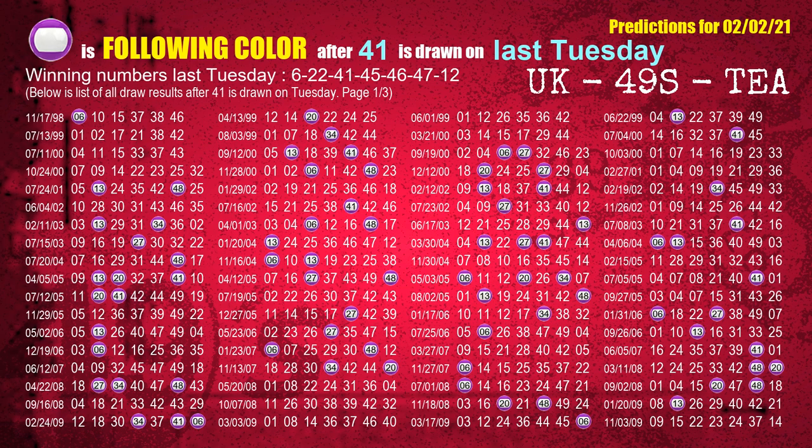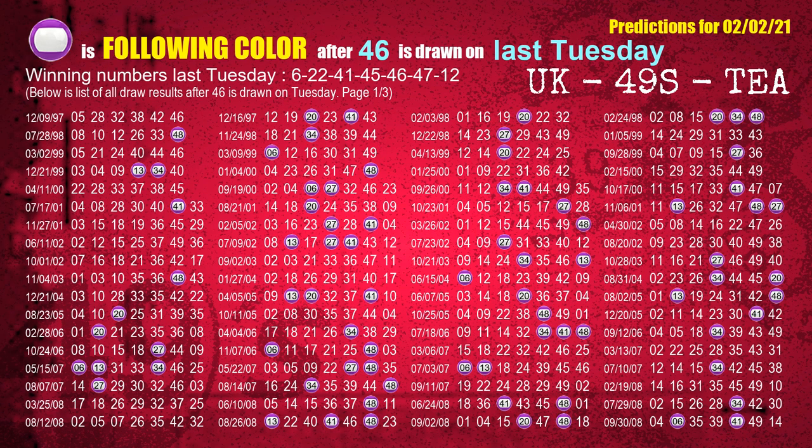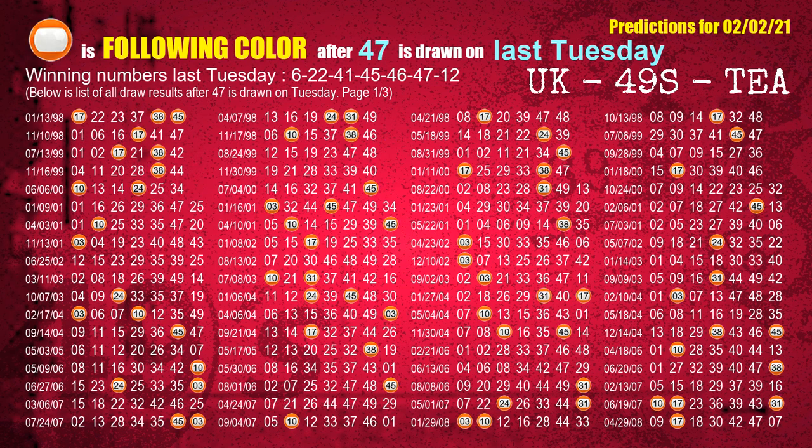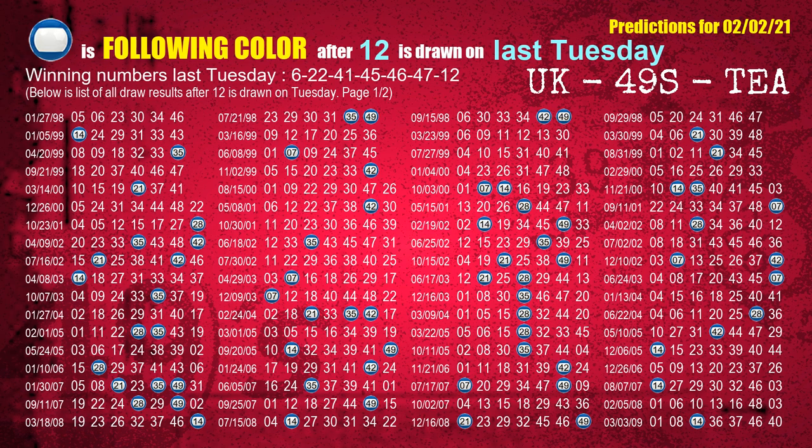The third winning number last Tuesday is 41. The most frequently following color is purple when 41 is the winning number on last Tuesday. The fourth winning number last Tuesday is 45. The most frequently following color is blue when 45 is the winning number on last Tuesday. The fifth winning number last Tuesday is 46. The most frequently following color is purple when 46 is the winning number on last Tuesday. The sixth winning number last Tuesday is 47. The most frequently following color is orange when 47 is the winning number on last Tuesday. The booster winning number last Tuesday is 12. The most frequently following color is blue when 12 is the winning number on last Tuesday.